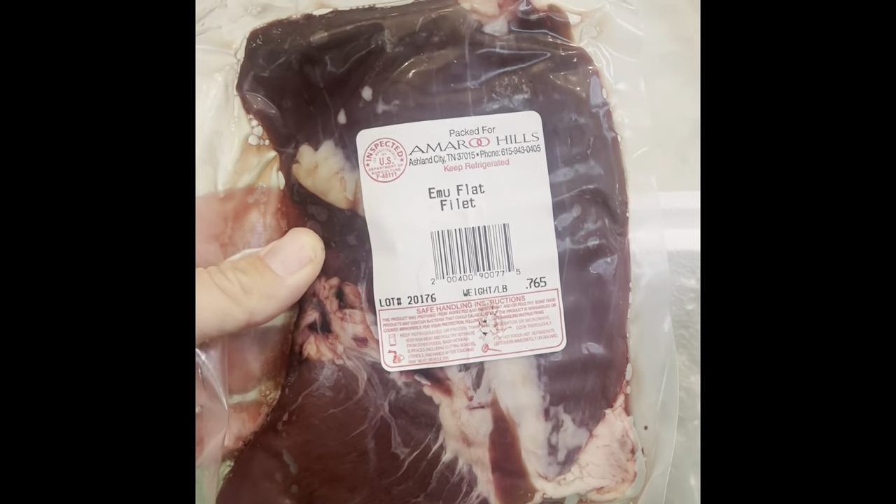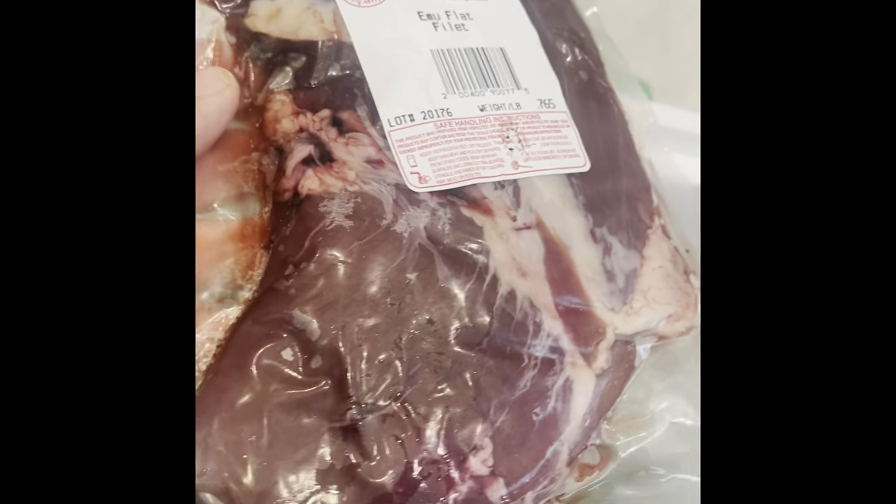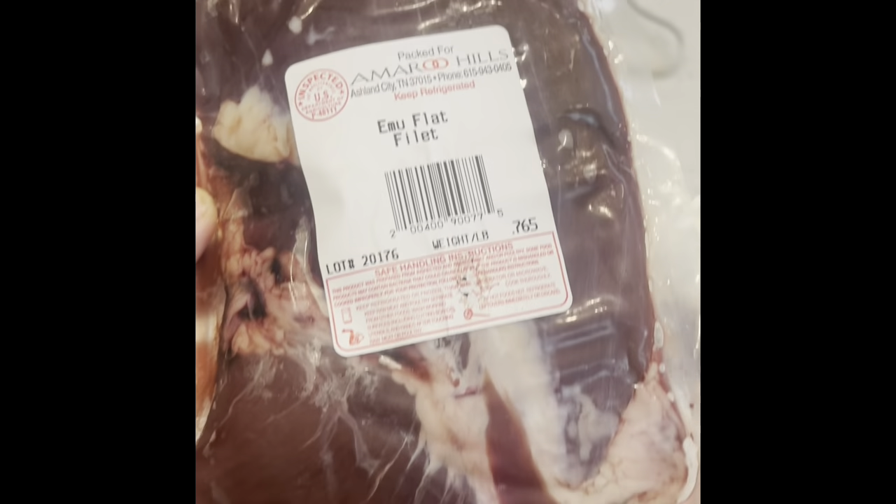Okay, this is supposed to be a really good substitute for a steak — this is an emu flat filet. We're going to try that one day; maybe I'll use it to make some fajitas or something like that. You can see that is really dark and red, so I see why people are using that as a substitution.